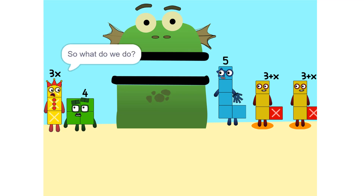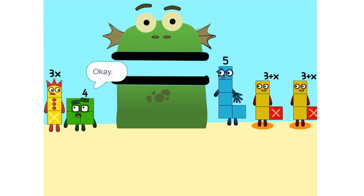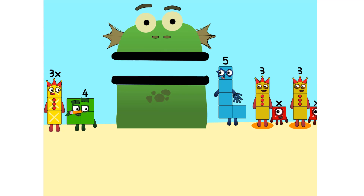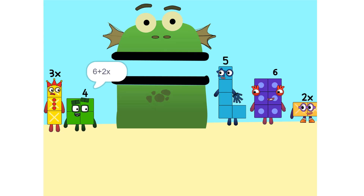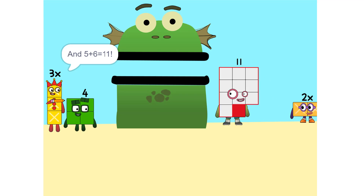So what do we do? Okay. See the 2 times (3 plus X)? That's the same as 2 times 3 plus 2 times X. Which is 6 plus 2X. Oh. And 5 plus 6 is 11.